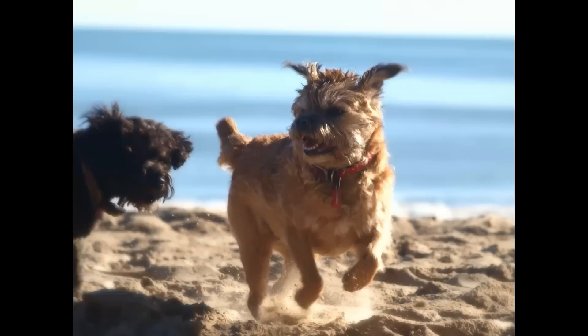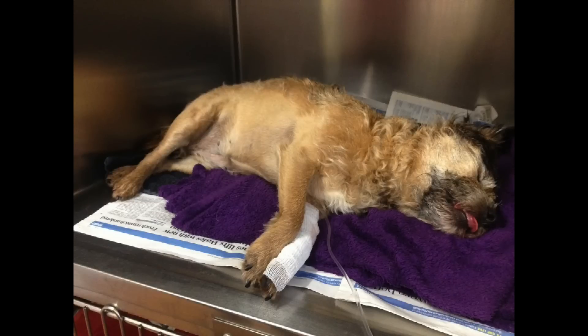A lot of you will know my Border Terrier Hazel. Well, a couple of days ago, Hazel looked like this. What caused this was a type of gastric dilation called bloat. And what I'm going to ask you to do is share this video with as many people as possible so if their dog does experience what Hazel had to go through, then they'll know exactly what to do and hopefully it can save some dog's lives.